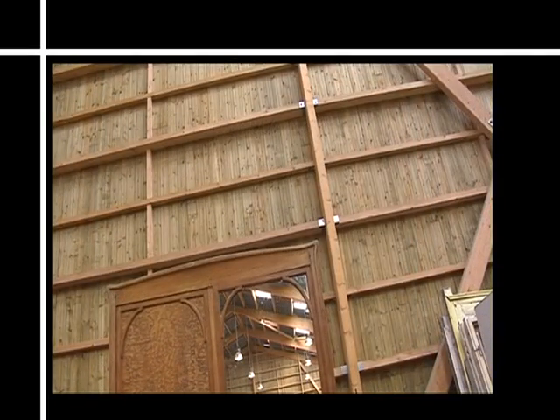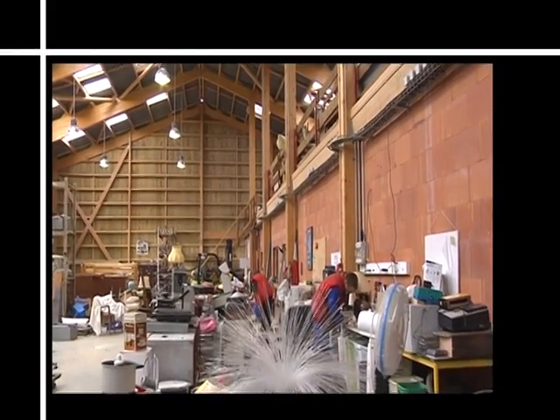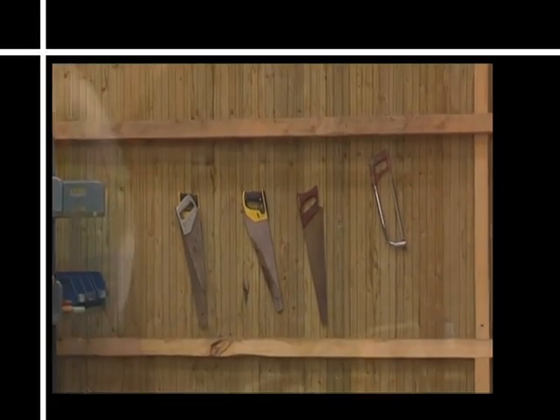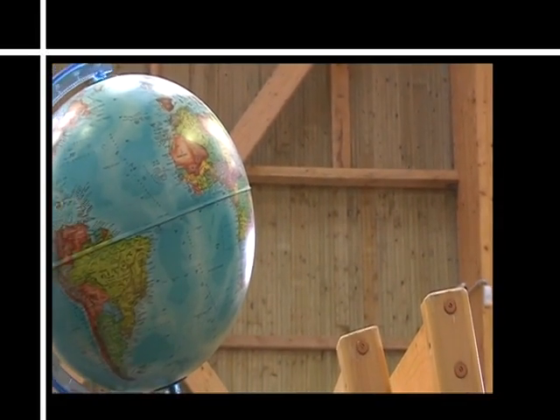Il y a peut-être quelque chose à faire au niveau des plastiques. 30% des déchets aujourd'hui qui vont à l'enfouissement sont des déchets plastiques. On va commencer à partir de cet outil industriel recyclerie à travailler sur des filières plus fines qui nous apporteraient peut-être d'autres métiers, et qui sont probablement une hypothèse d'activité pour demain.